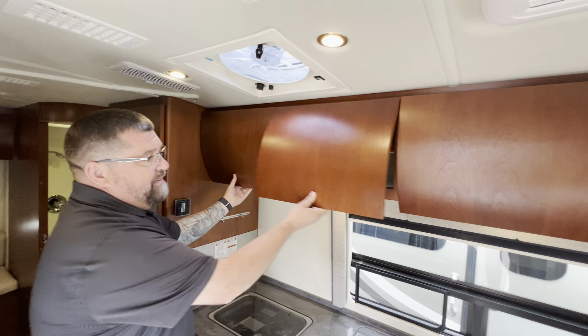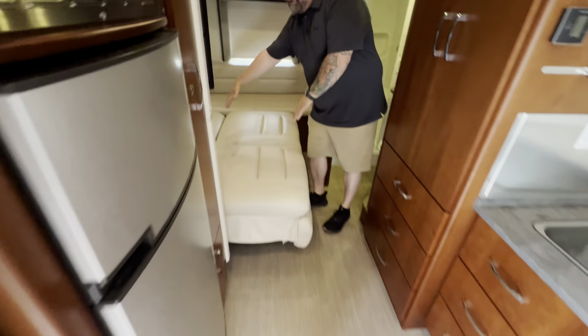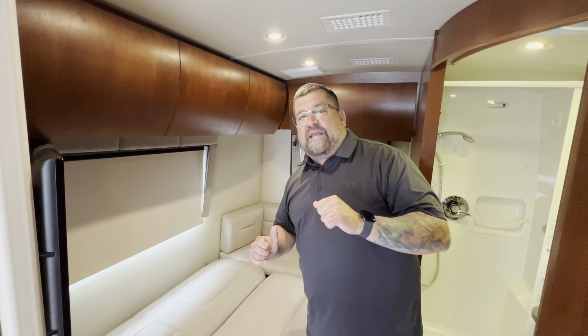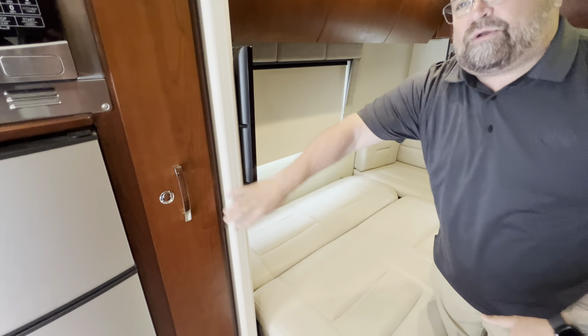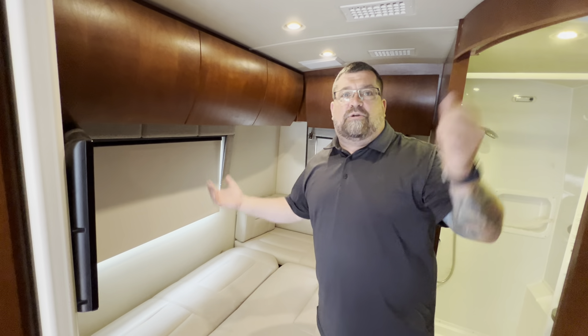Lots and lots of storage up above, as you can see. And here's the corner bed back here. This also folds up to a couch. I just want to keep it down because if you need an area for two people when you're camping or out there having fun, somebody can take a nap, get sealed off with a door, and then you still have the whole front to have lunch, watch TV, do whatever you want to do.